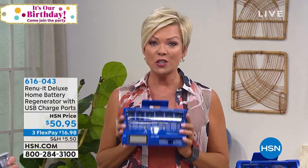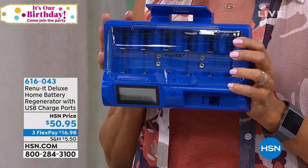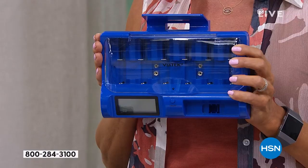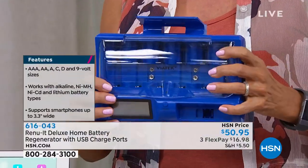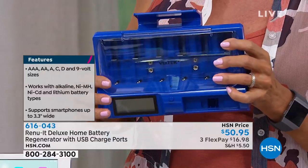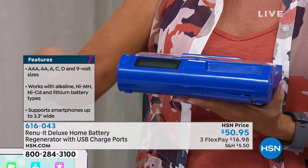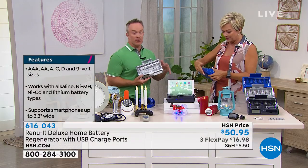I hate spending money on batteries — they're crazy expensive. Now we have a way for you to recharge them instead of pitching them, not even knowing if they still have a charge. Not only is the Renewit Deluxe Home Battery Generator here, it is the one with USB ports included right up here. You can charge your phones, everything that uses a USB. It's the new and improved version.